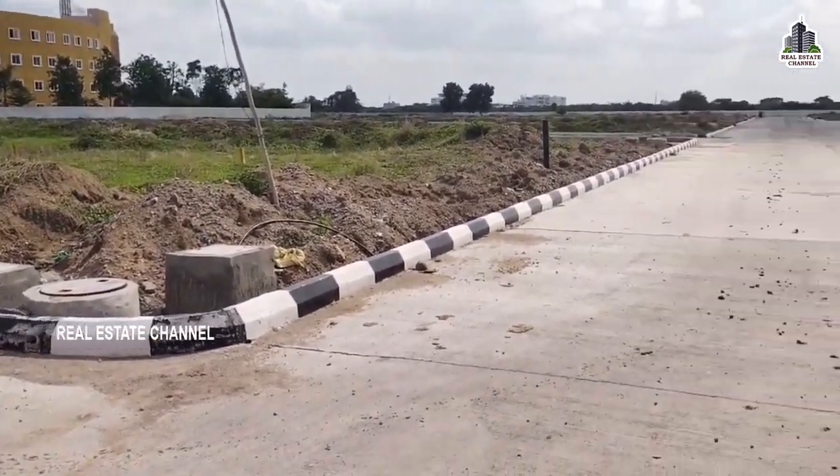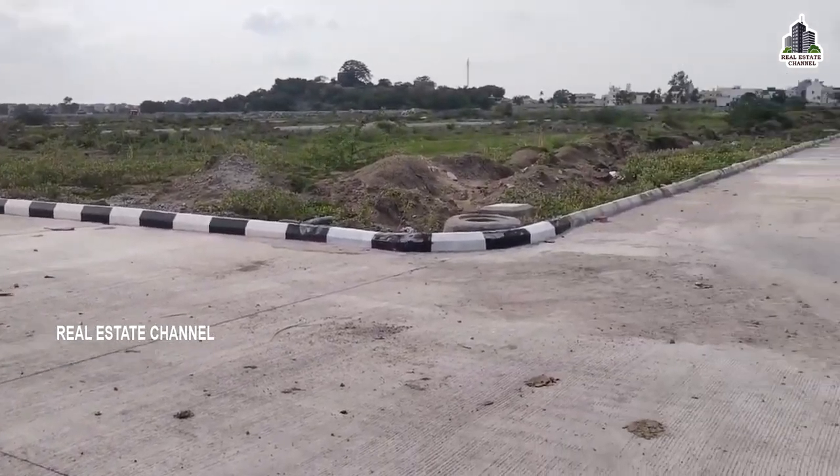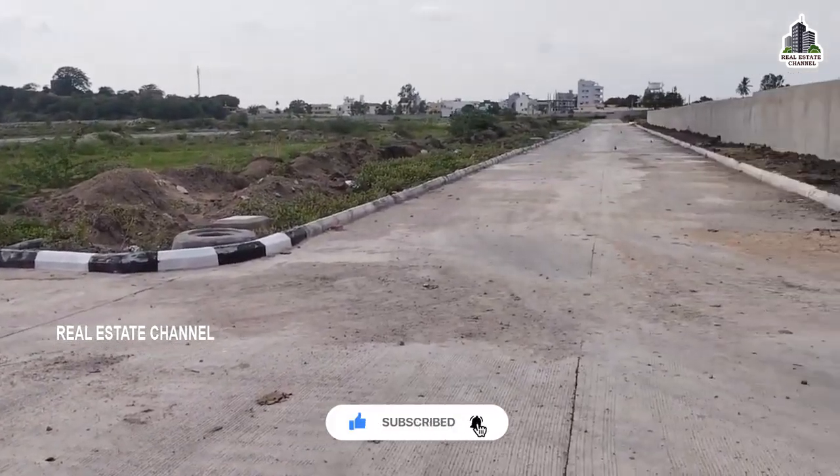This is 350 villas across 20 acres. We have a villa in 165 square yards, also in 165 square yards as of 2017.